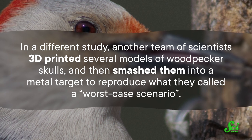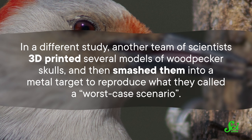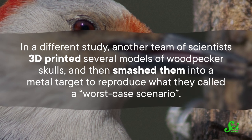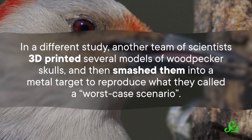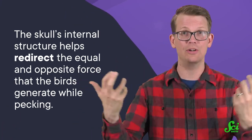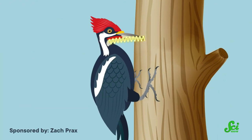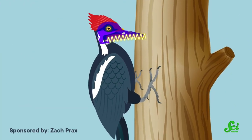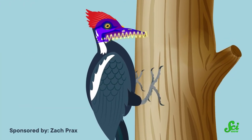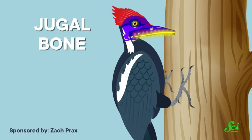In a different study, another team of scientists 3D-printed several models of woodpecker skulls and then smashed them into a metal target to reproduce what they called a worst-case scenario. Based on those experiments, it appears the skull's internal structure helps redirect the equal and opposite force that the birds generate while pecking. That force gets converted into a pressure wave that travels through their heads, but instead of heading toward the brain cavity, the waves are sent down through what's known as the jugal bone at the bottom of the skull.